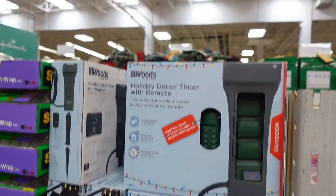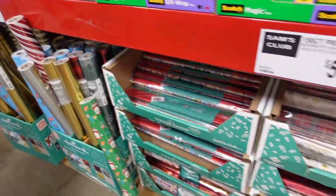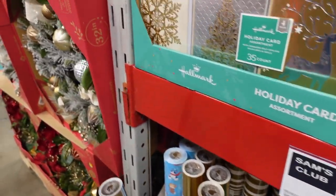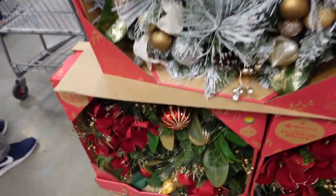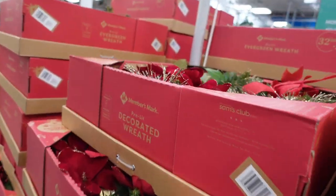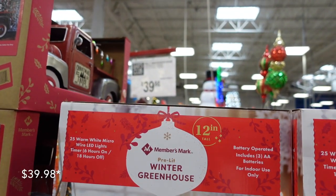Then they have all of your wrapping needs here — a holiday decor timer for $19.98. They have Scotch tape for $10.98, some cards for $13.68, wrapping paper down here, and tissue paper for $5.98 and $9.98. Over here they have some beautiful holiday wreaths — this one, this one, and one down here, but there's no price listed.